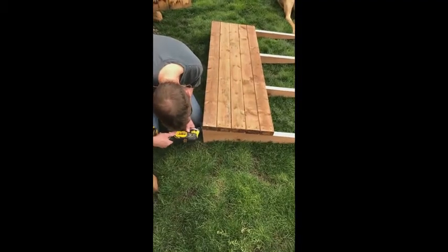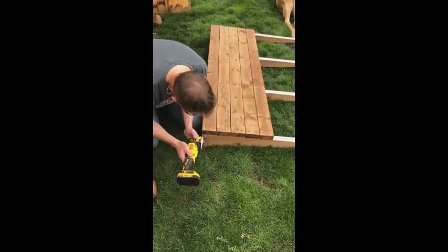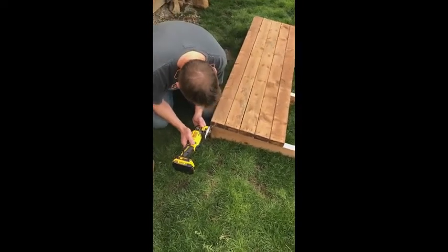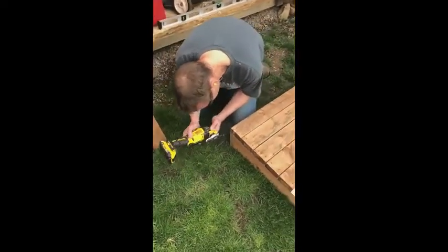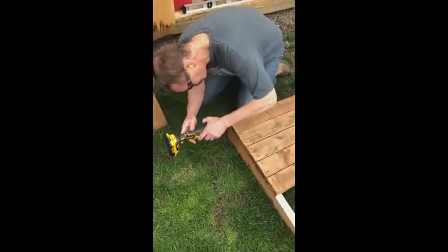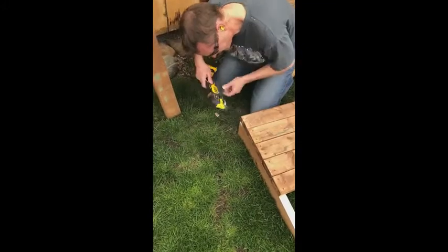Since receiving the toolset, I've had a few projects, one of which was building a ramp for the shed. Using the oscillating tool on the ramp, I quickly realized how nice it was to maneuver around, and there was no lack of power coming from the battery either.